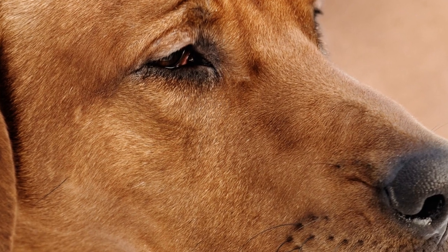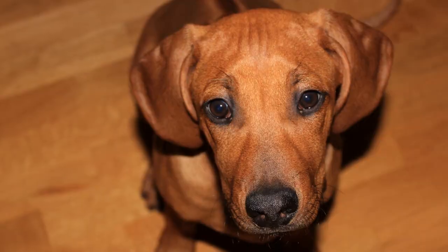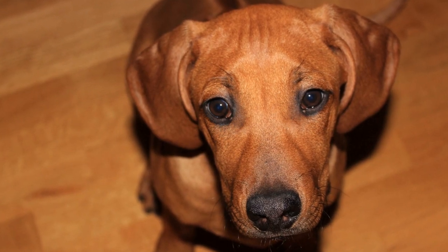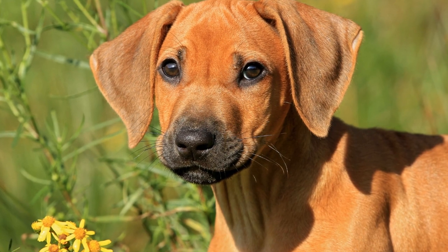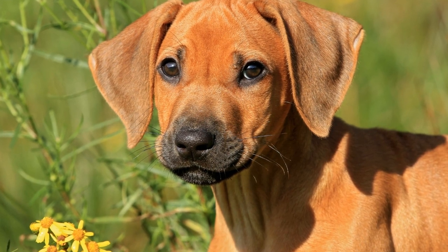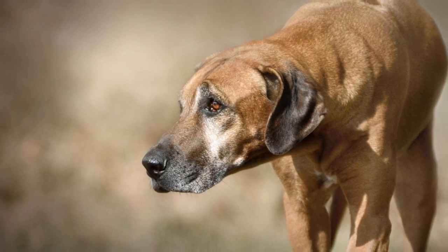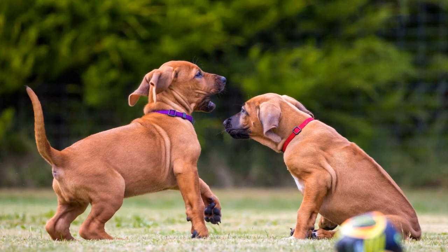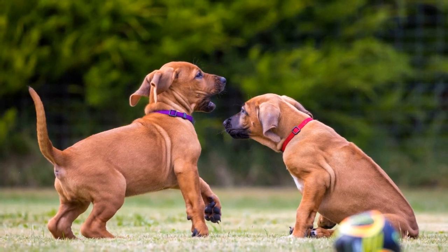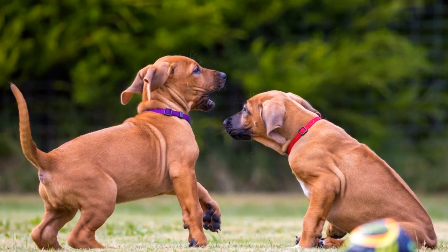Rhodesian Ridgeback art: capturing the elegance and grace of a noble breed. Rhodesian Ridgebacks are strikingly beautiful dogs known for their distinctive ridge of fur along their back. With a loyal and gentle temperament, these dogs have captured the hearts of many dog lovers around the world. It is no surprise that Rhodesian Ridgeback art has become a popular choice among artists. This article explores the various forms of Rhodesian Ridgeback art, from detailed portraits to vibrant paintings that celebrate the elegance and grace of this noble breed.